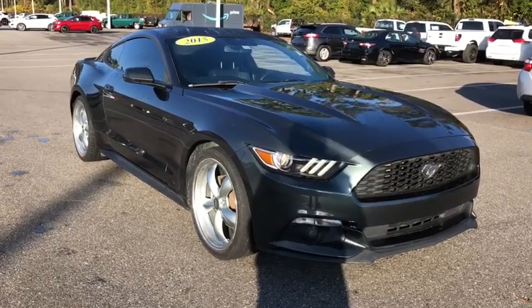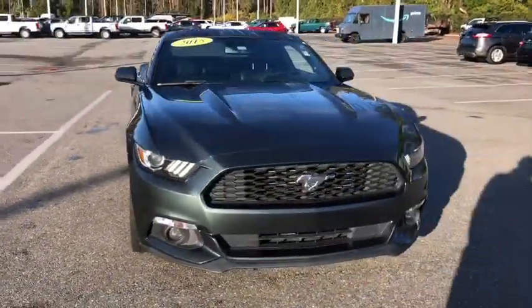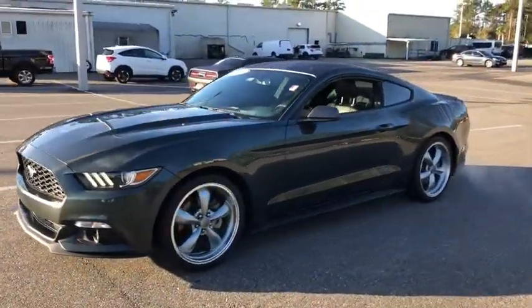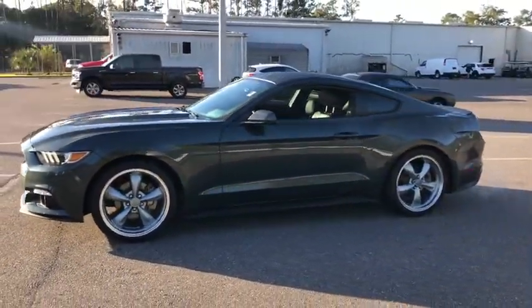Looking for the right vehicle? Check out the 2015 Ford Mustang. The Mustang is race-worthy and ready for the track. This vehicle has less than 90,000 miles.